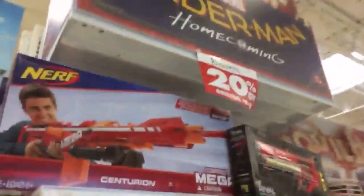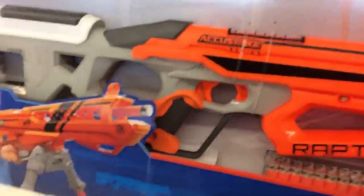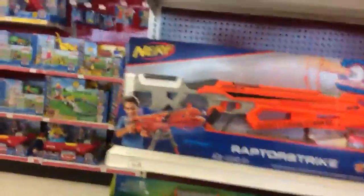Preschool is 20% off. As we can see, blasters are still only 20% off. I'm disappointed. The Centurion is normally $64.99 — I am not going to calculate what 20% off is.